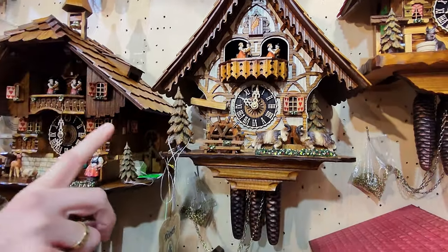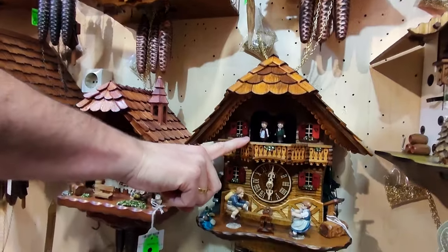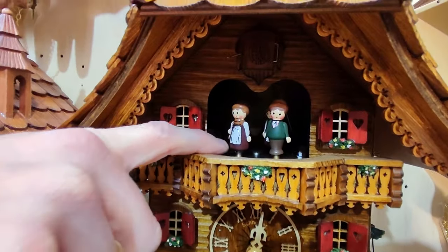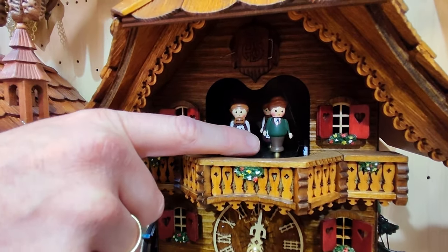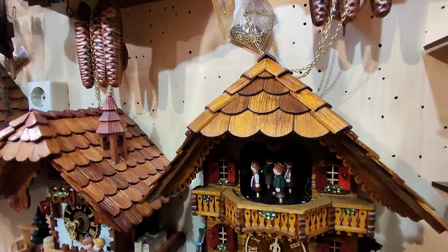Then we have another version which I'll show you down here. Those are the machine-made figurines which are then later on hand-painted. Those are round, kept very simple — it's like a middle thing. This is already a big indicator of price difference on the clock.